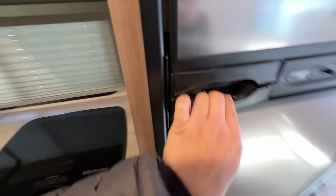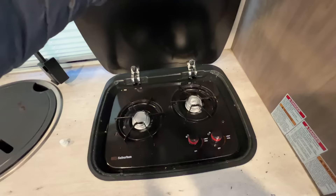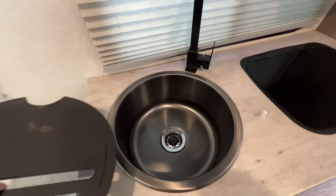This is the kitchen. It is kind of narrow, and this is the bathroom. But it's got a very decently sized fridge, a two-burner cook top, a little vent, lots of storage, a convection microwave, and a nice, deep, big sink.